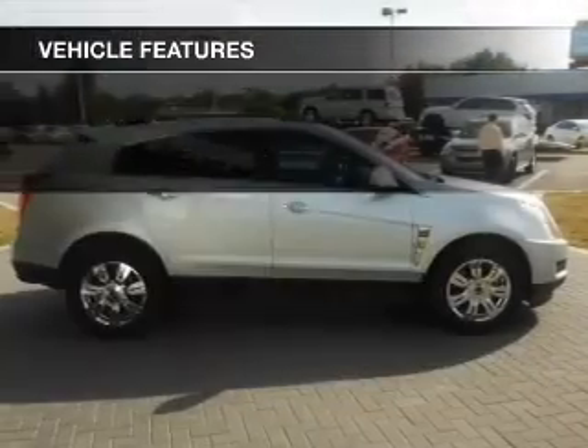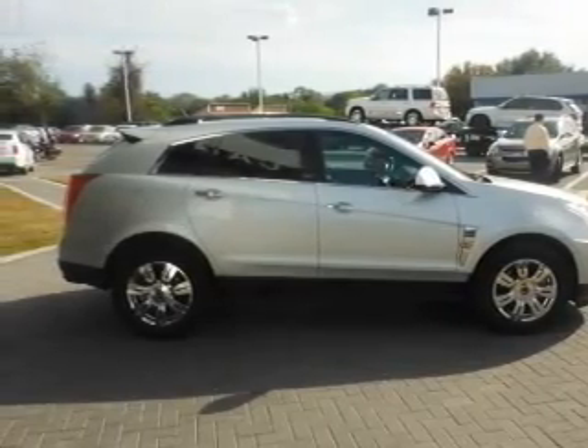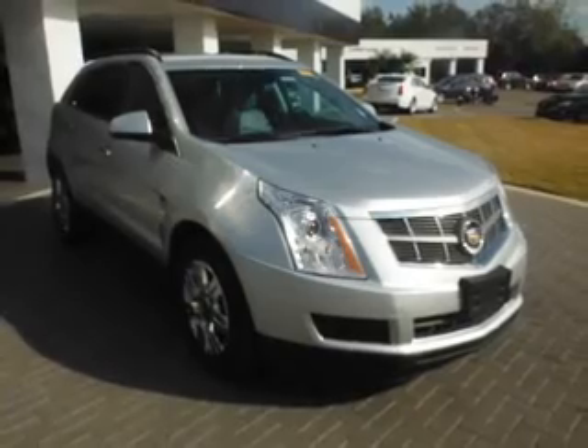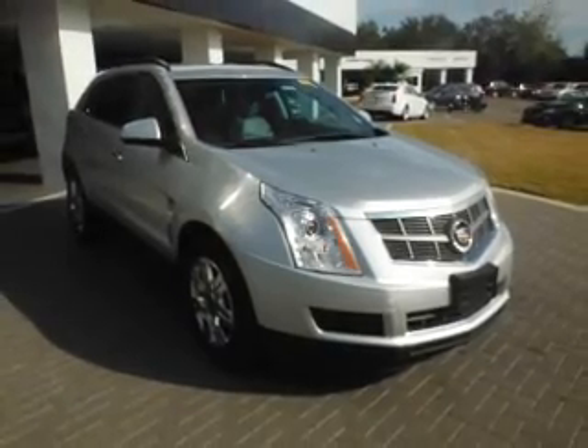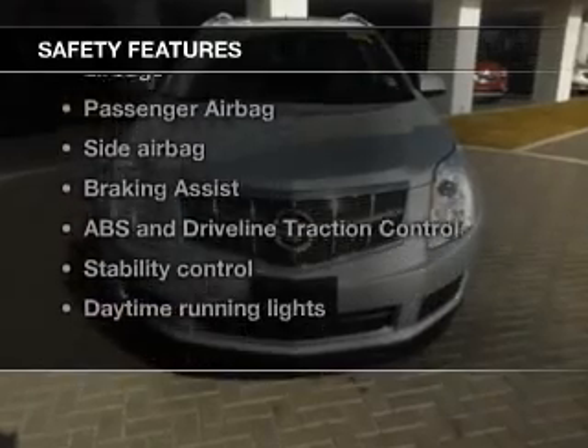Let's enjoy these notable features included in this vehicle: keyless entry, power door locks, power windows, cruise control, Bluetooth wireless, and AM/FM stereo with a CD player and satellite radio.